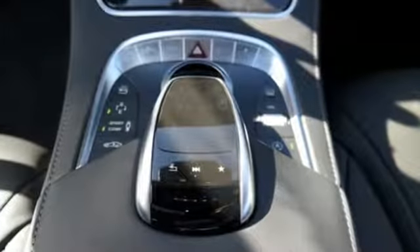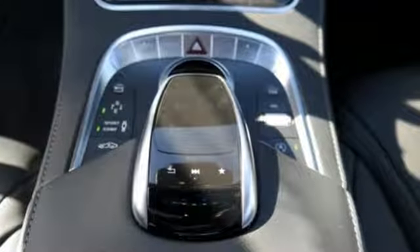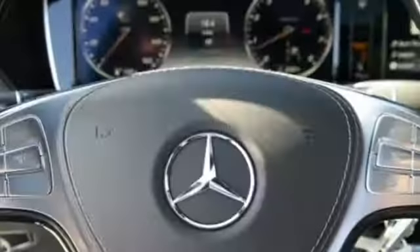Subtle niceties like cabin air purification and fragrance systems, multi-color multi-zone LED ambient lighting and soft closed doors complete this mobile oasis.